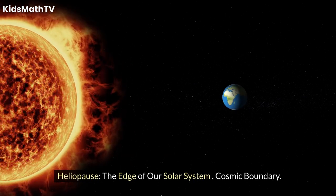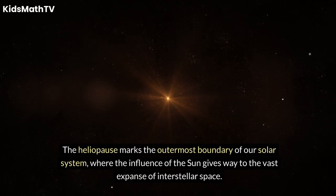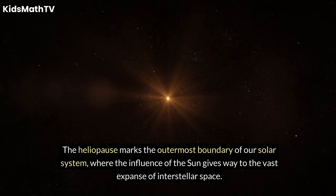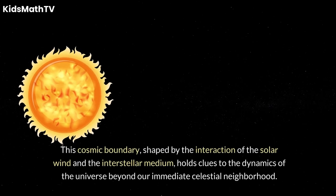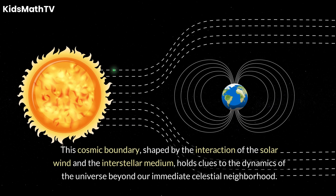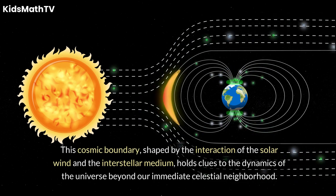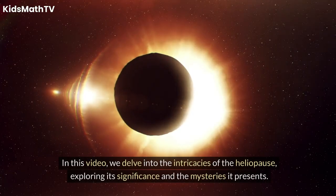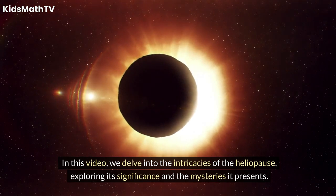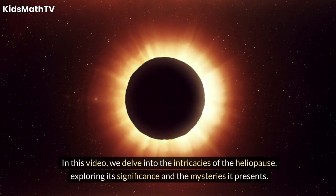Heliopause — the edge of our solar system, a cosmic boundary. The heliopause marks the outermost boundary of our solar system, where the influence of the sun gives way to the vast expanse of interstellar space. This cosmic boundary, shaped by the interaction of the solar wind and the interstellar medium, holds clues to the dynamics of the universe beyond our immediate celestial neighborhood. In this video, we delve into the intricacies of the heliopause, exploring its significance and the mysteries it presents.